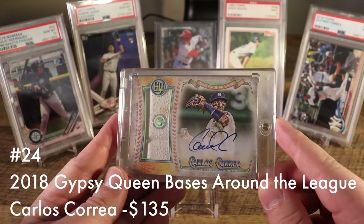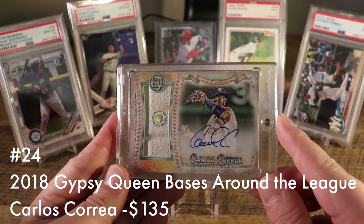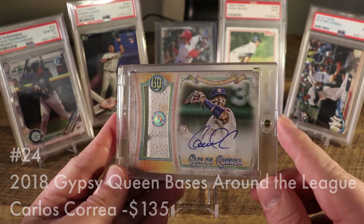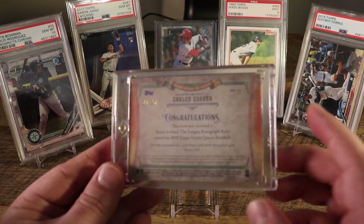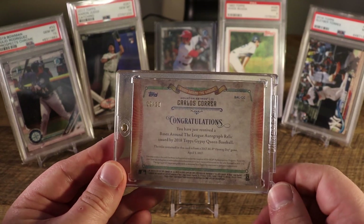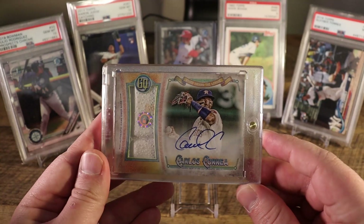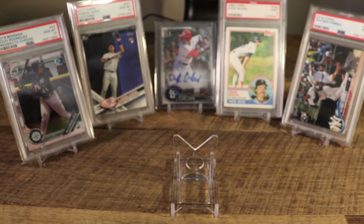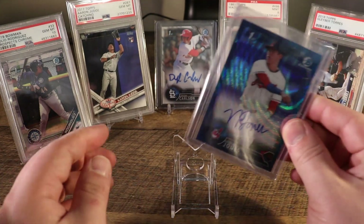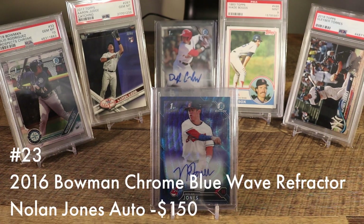At number 24 is the first of the Gypsy Queen Bases Around the League subset cards you'll see from me today — but it won't be the last. This is the Carlos Correa version numbered out of 20. Just a really cool design; I'm going to be speaking more about this card specifically so I won't belabor the point here.